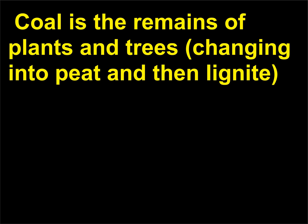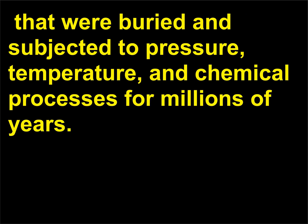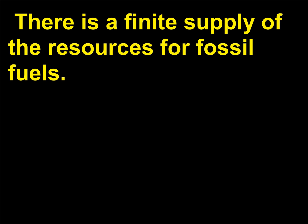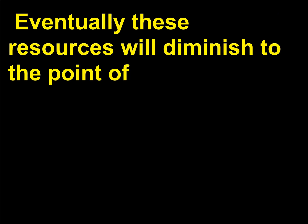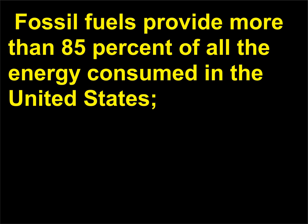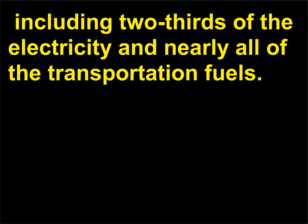Coal is the remains of plants and trees, changing into peat and then lignite, that were buried and subjected to pressure, temperature, and chemical processes for millions of years. Fossil fuels are non-renewable sources of energy. There is a finite supply, and eventually these resources will diminish to the point of being too expensive or too environmentally damaging to retrieve. Fossil fuels provide more than 85% of all the energy consumed in the United States, including two-thirds of the electricity and nearly all of the transportation fuels.